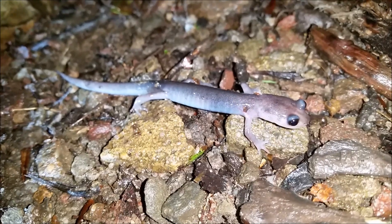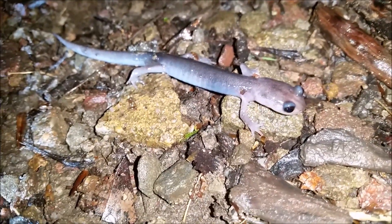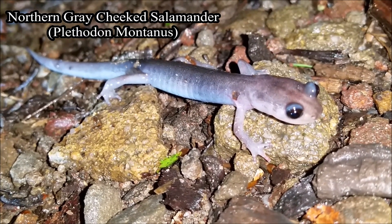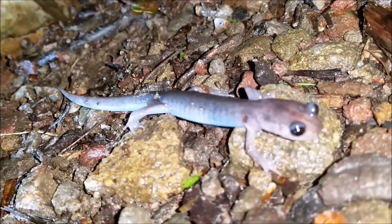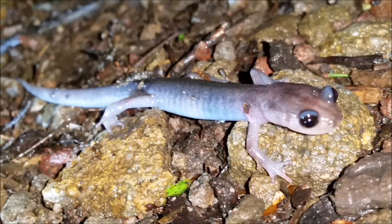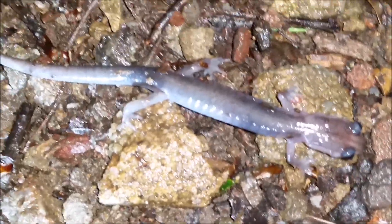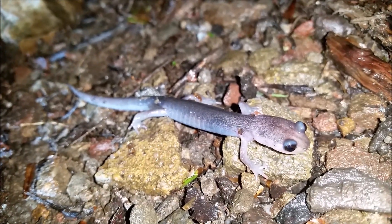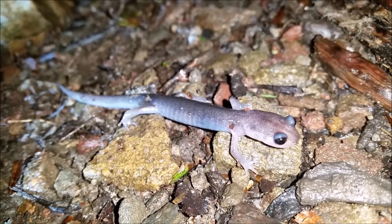Right here we have another northern gray cheek salamander — this is possibly the lightest gray one I have ever seen. Normally they are darker than this, especially up here at these elevations. You get some that are almost black, but this one is a really light, almost white-silver coloration — I've never seen one like that. I'm not sure if hypomelanism is such a thing in gray cheek salamanders, but if it is, that could explain why this one is lacking a lot of the black pigment. It's a really strange, light-colored gray cheek.